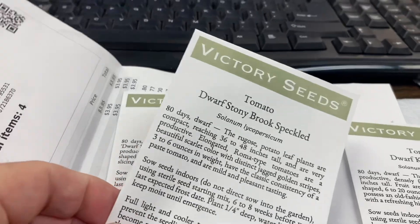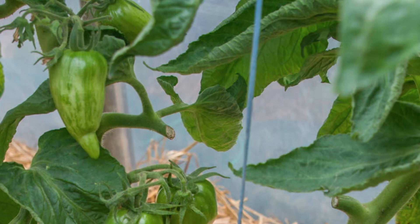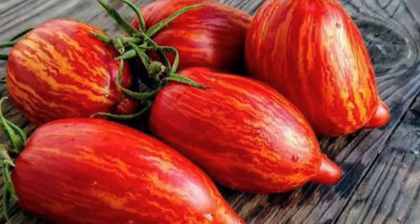The next variety is the Dwarf Stony Brook Speckled. It also reaches just three to four feet. They are an aroma variety with a mild flavor.